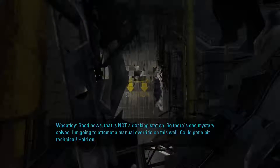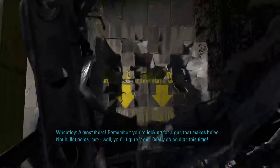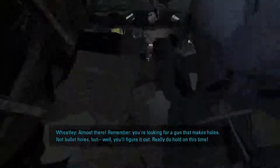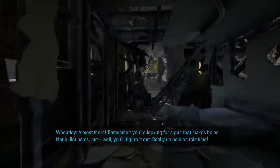I'm gonna attempt a manual override on this wall — could get a bit technical. Hold on. A manual override on the wall. Almost there! Gold cores. Remember, you're looking for a gun that makes holes, not bullet holes. Don't worry, you'll figure it out.